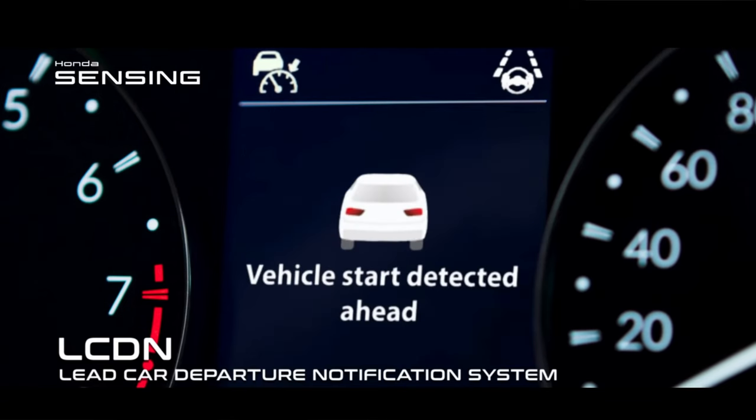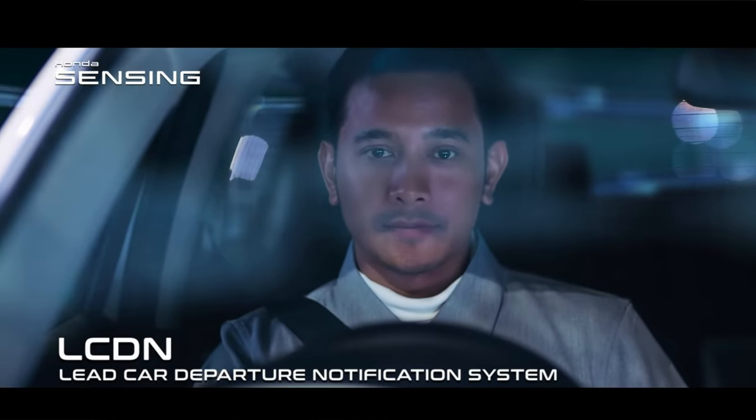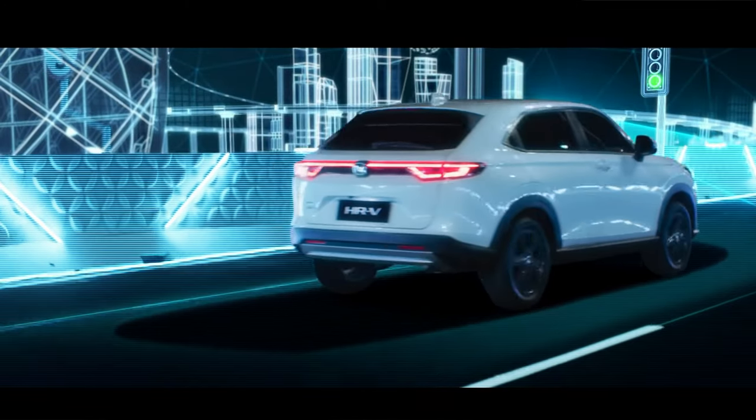Also, if the vehicle in front of you starts moving, the system alerts you so that you can start moving as well. This is especially useful at traffic lights.